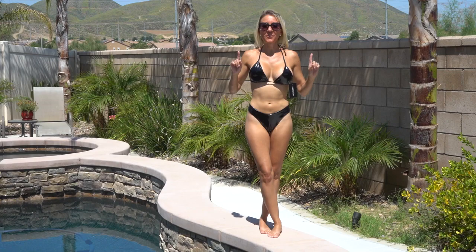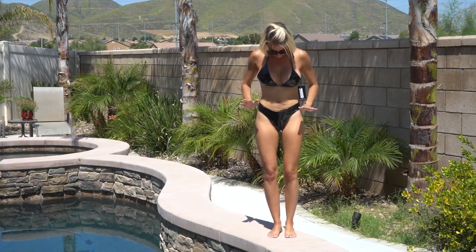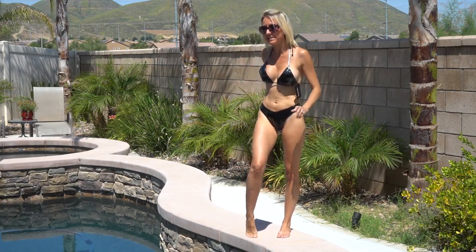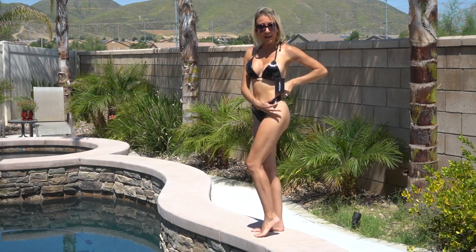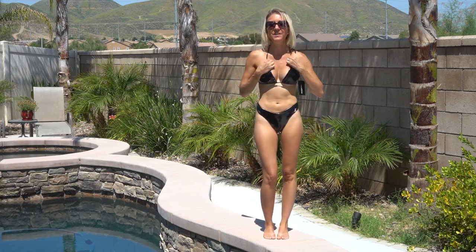Bathing suit number one is the black vinyl bikini. This bikini is so cool because it has this shiny vinyl material, plus the bottoms have this nice cut, cut up high on the leg, and I love the feel of it.